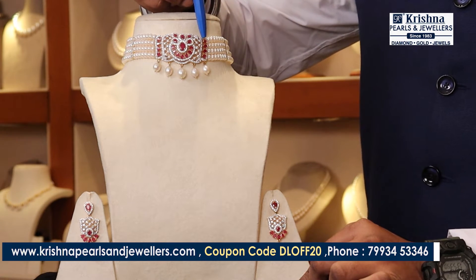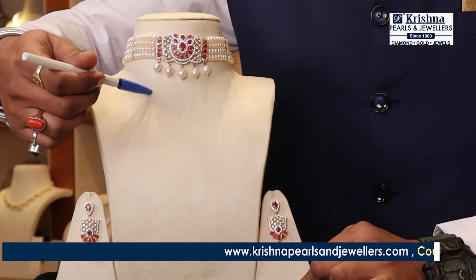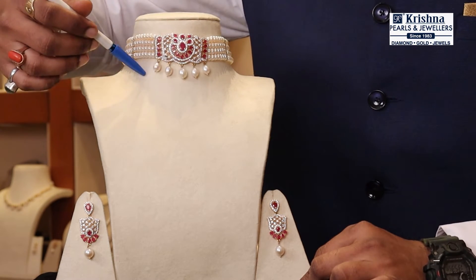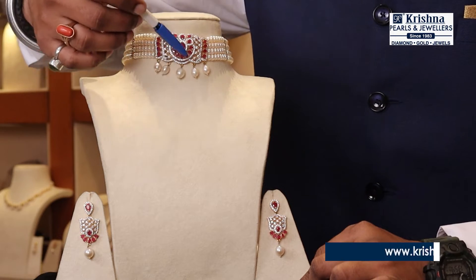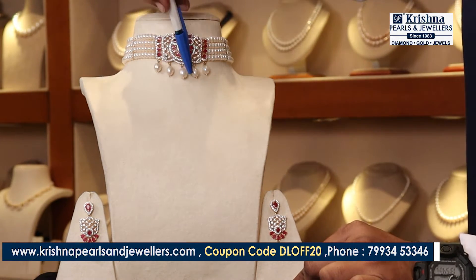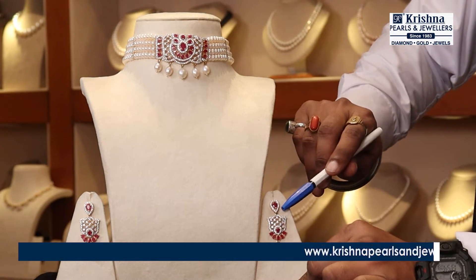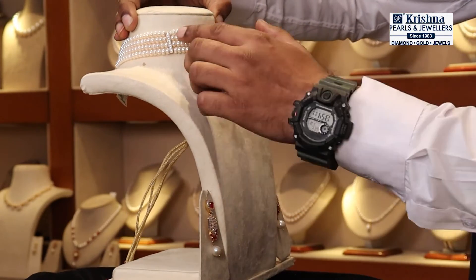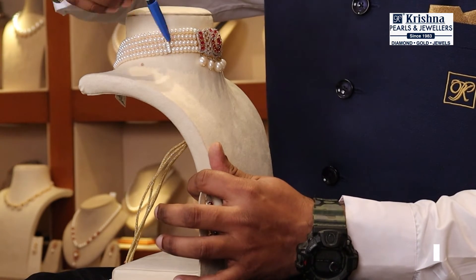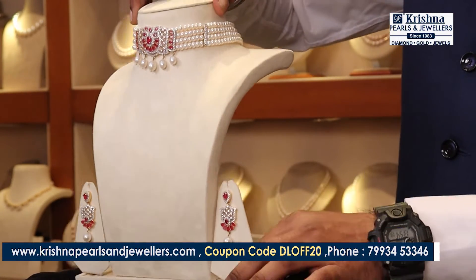This is the highlight of the Pearls — the designer piece with mounts. This is priced at 17,900.